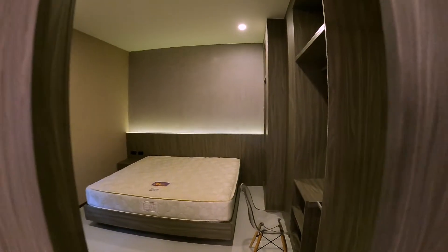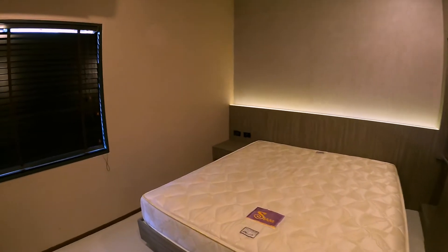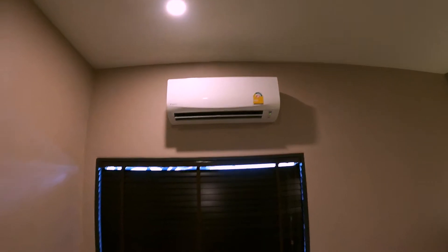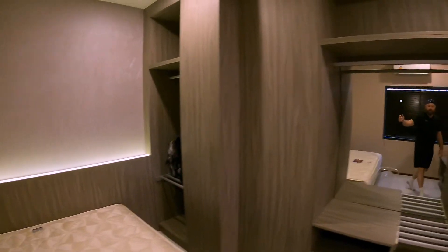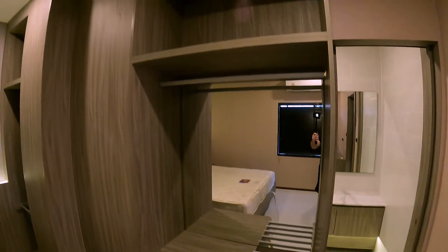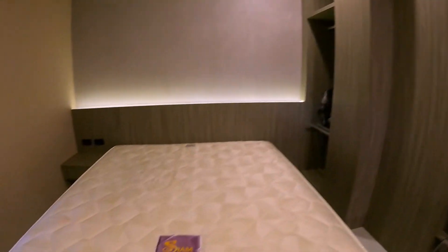This is going into the second bedroom. It has a king-size bed and a little nightstand. All the rooms have air conditioners, a TV stand and console, and closet space with a little place to hang clothing. Every single room had a king-size bed. And then this is going into the bathroom.